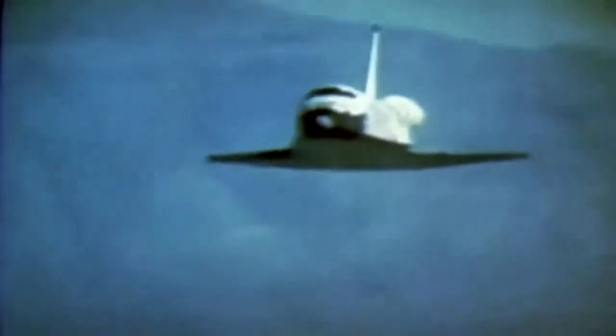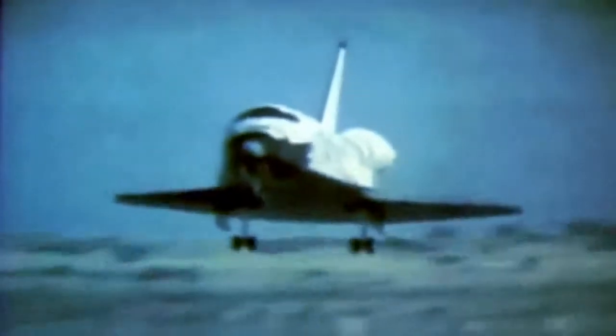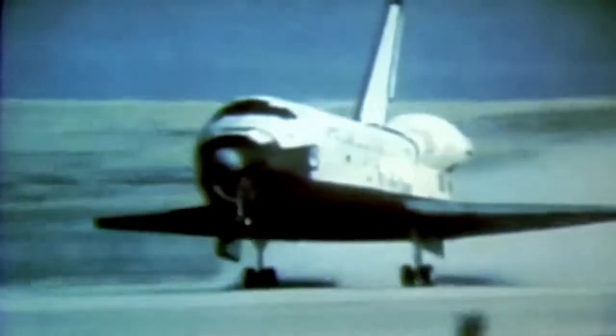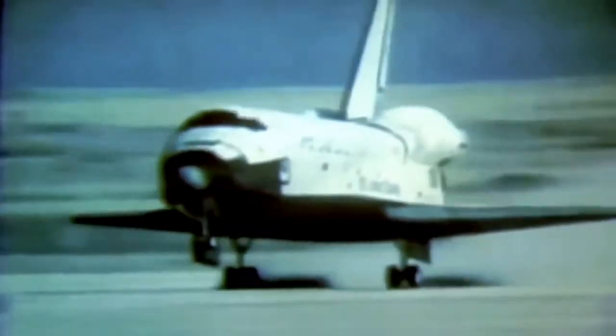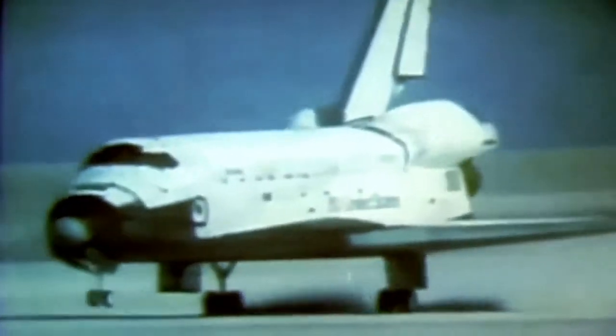Final approach callouts from mission control: 'Bring a flare here. 50 feet, you're coming. 50 feet, you're down. 20. 10, 5, 4 — touchdown.' Columbia landed successfully at Northrop Strip at White Sands, New Mexico.